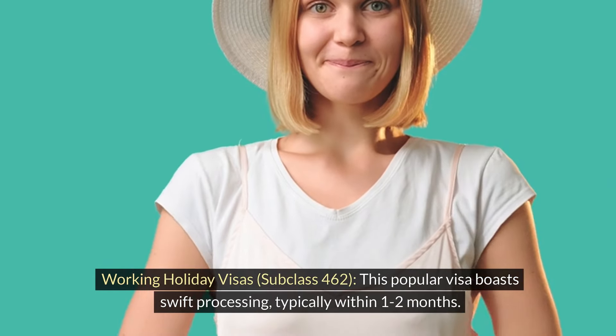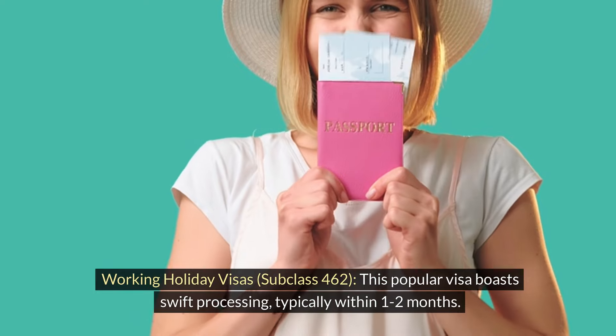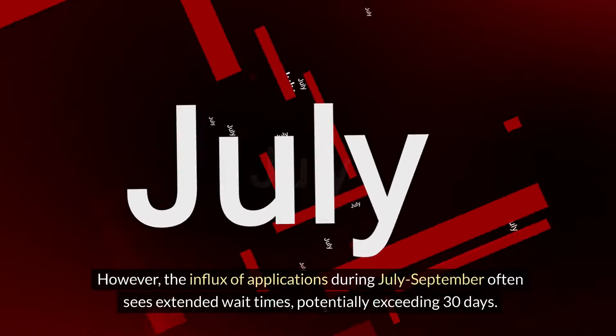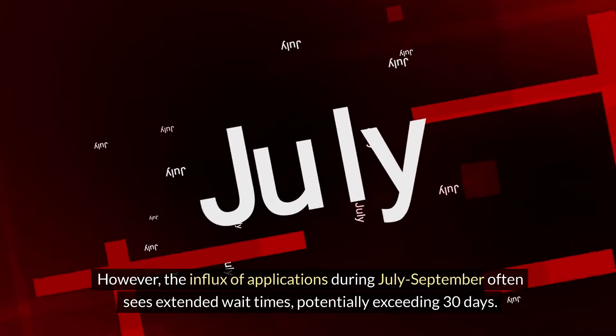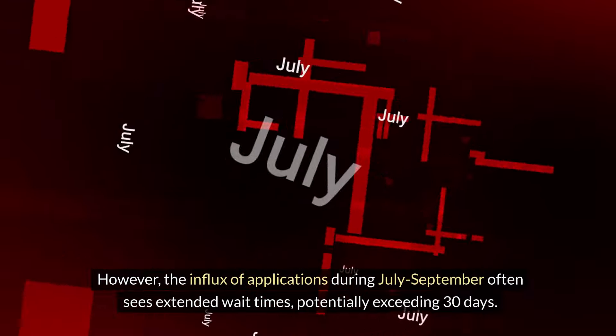Working holiday visas — subclass 462: This popular visa boasts swift processing, typically within 1 to 2 months. However, the influx of applications during July to September often sees extended wait times, potentially exceeding 30 days.